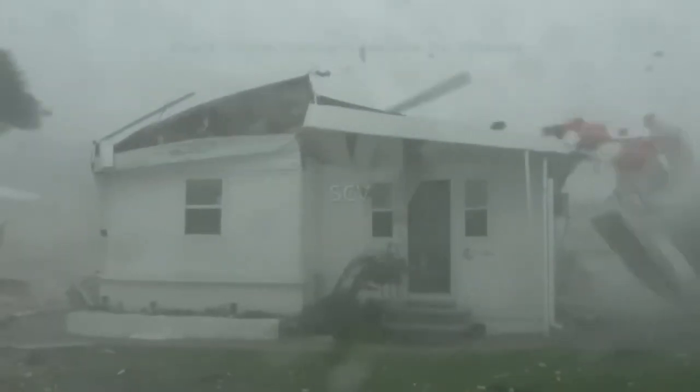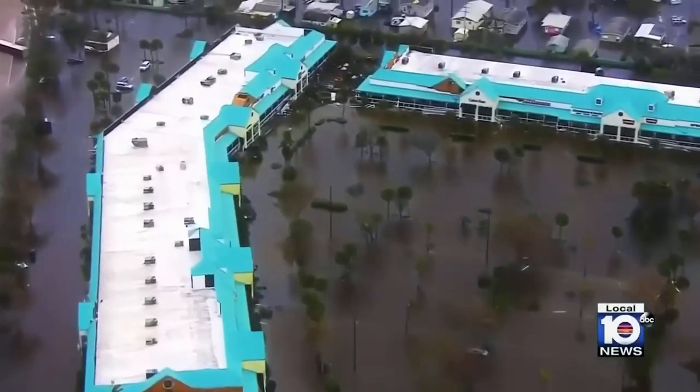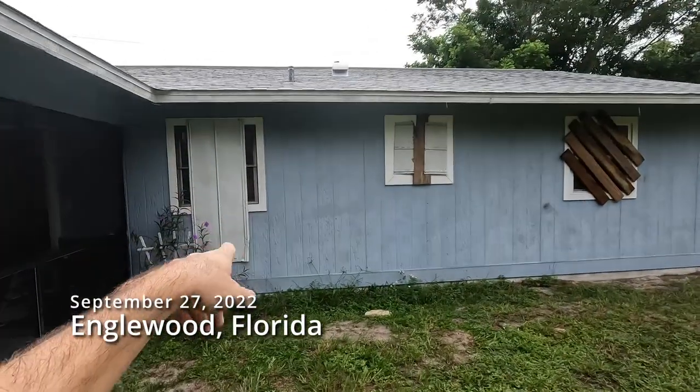Last year we got hit with Hurricane Ian. It was really bad — people actually died in my area. Everything was flooded, homes destroyed, we had damage we had to fix. Now I never actually talked about it on my YouTube channel, because when the whole thing was first happening, I was too busy reacting and getting ready.